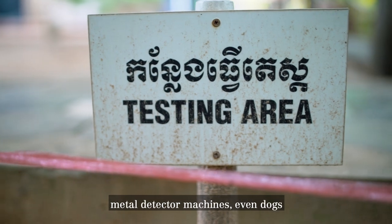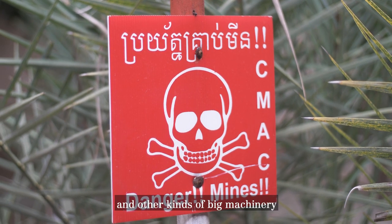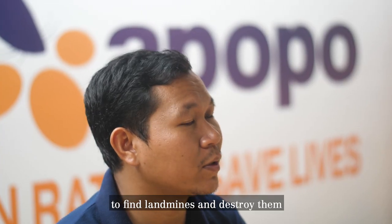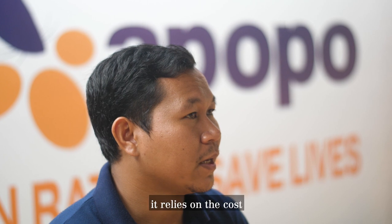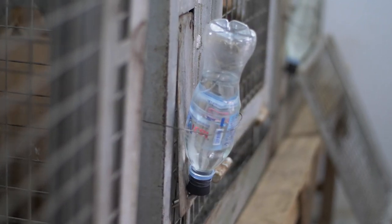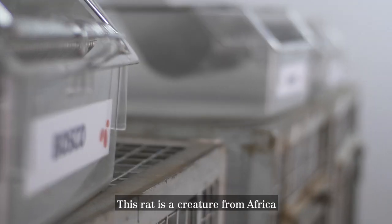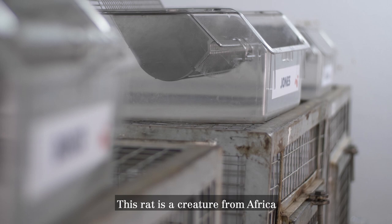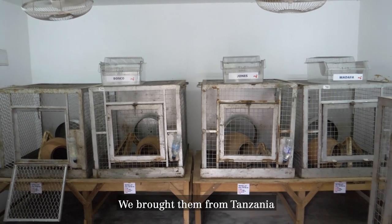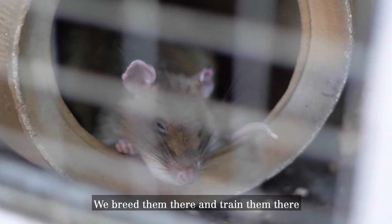We've been doing the work with metal detector machines, dogs, and other large machines to find and destroy landmines. But it all relies on cost and safety. The rat is the best option. This rat is a creature from Africa — we call them the African giant pouch rat. We brought them from Tanzania, and we breed and train them there.